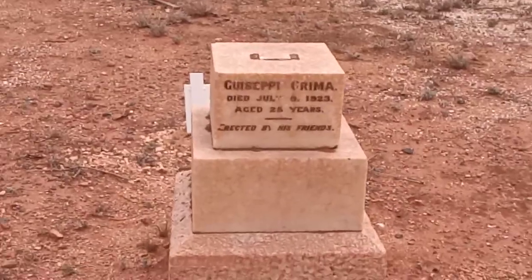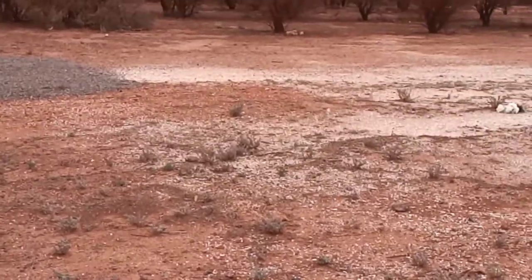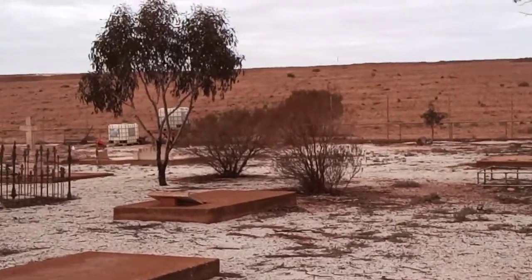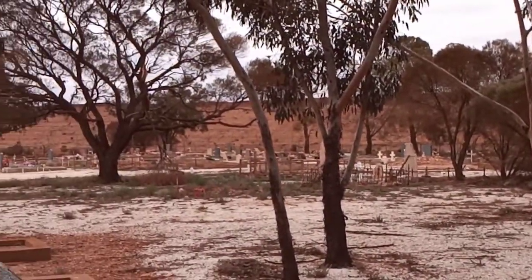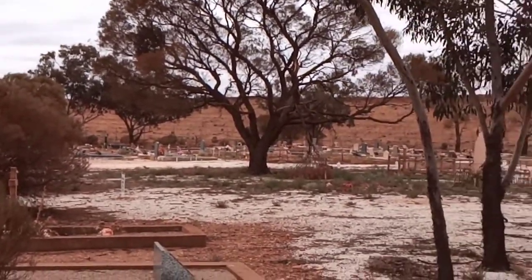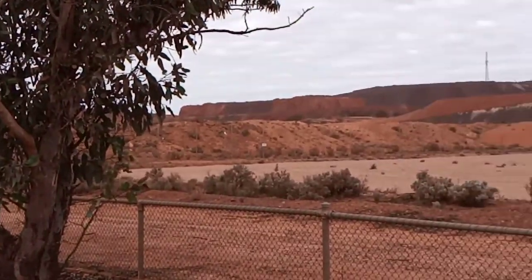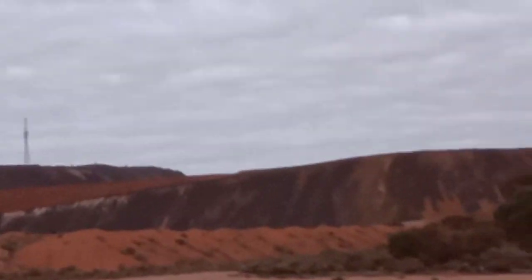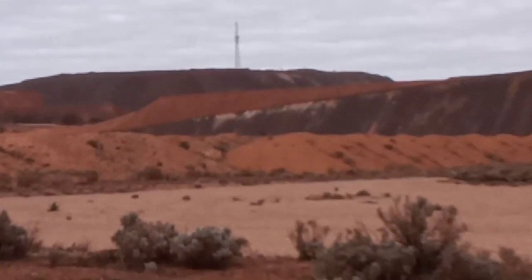And this one's for Giuseppe Grimmer, aged 25 years. I wondered if he was injured in the mines. This is looking back. And without making your head spin, I'll just take you back to the view around here. Okay guys, that's the Iron Knob Cemetery in South Australia. Thanks for joining me — see you next time.